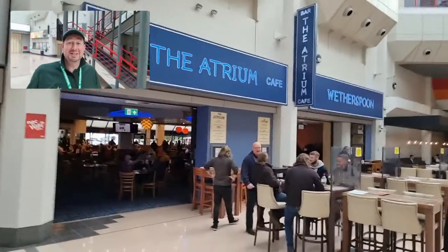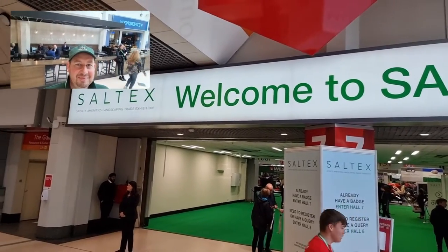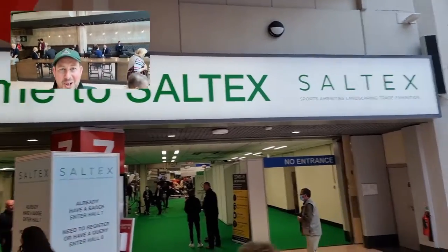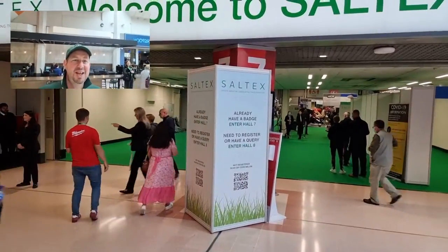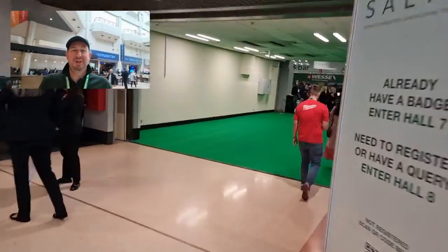I'll catch you in a couple of minutes. So we've had our breakfast now. Welcome to Saltex in Hall 7. We're going to walk in, get ourselves scanned in and go and see who's on the stand.